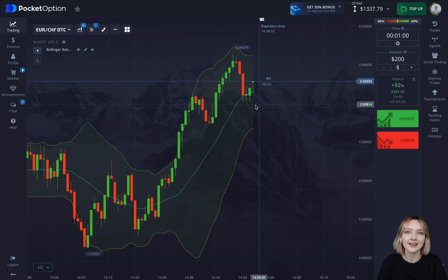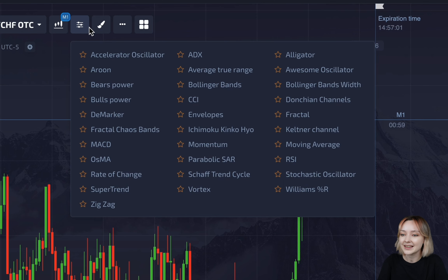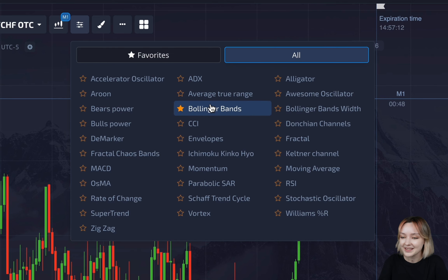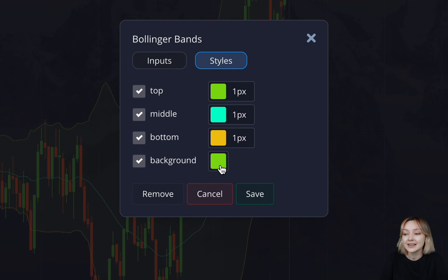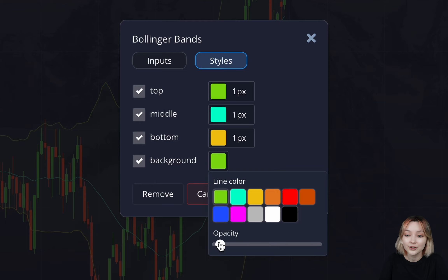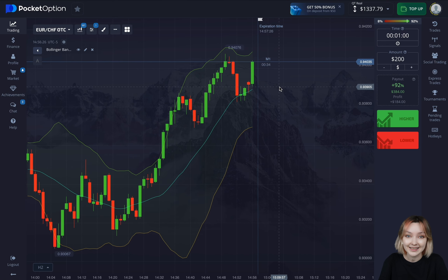I hope you've got the idea of how the Bollinger Bands indicator works. Let's set it up now. We're going to need the indicators list in the top left corner of Pocket Option. All the links you may possibly need are below this video. Then we're looking for the Bollinger Bands indicator, clicking it once, and now it's time to set it. The period is 20 and the deviation is 2. You can customize this however you please so that the indicator's interface looks exactly how you want it to.